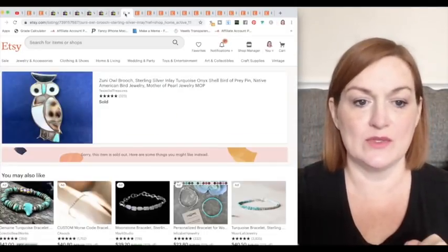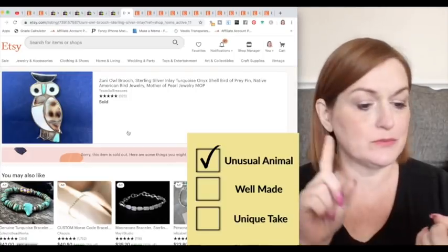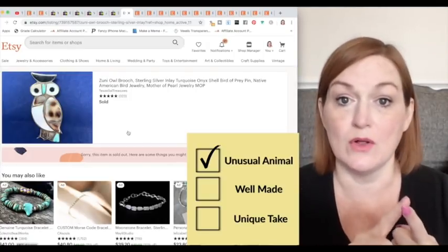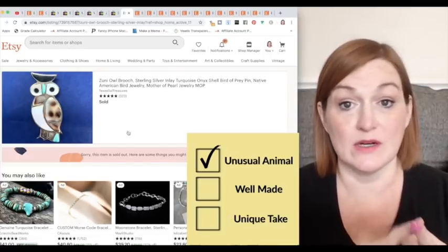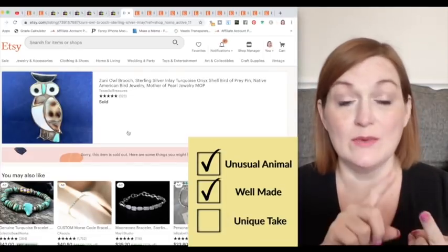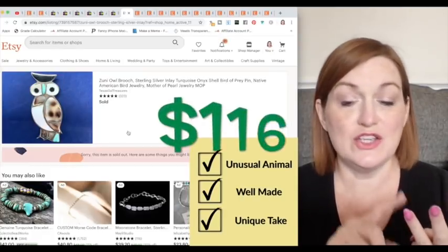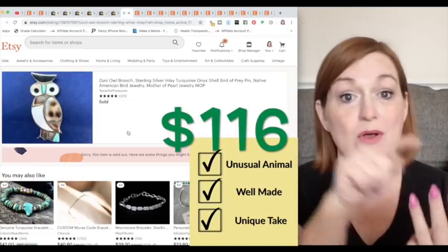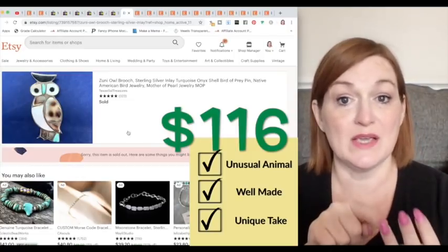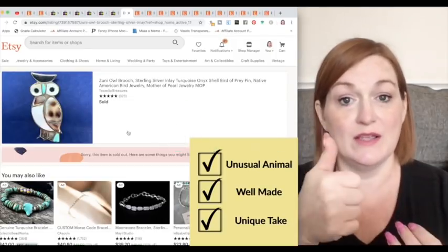Let's look at a zuni owl brooch. One: is it an unusual animal? Not really — owls are everywhere. But a lot of people like owls; they're hot. Two: quality — it was amazing quality, a zuni brooch. Three: is it unique? Maybe it wasn't an unusual animal, but it was a unique piece because it was zuni, made like a mosaic. So two out of three — check.